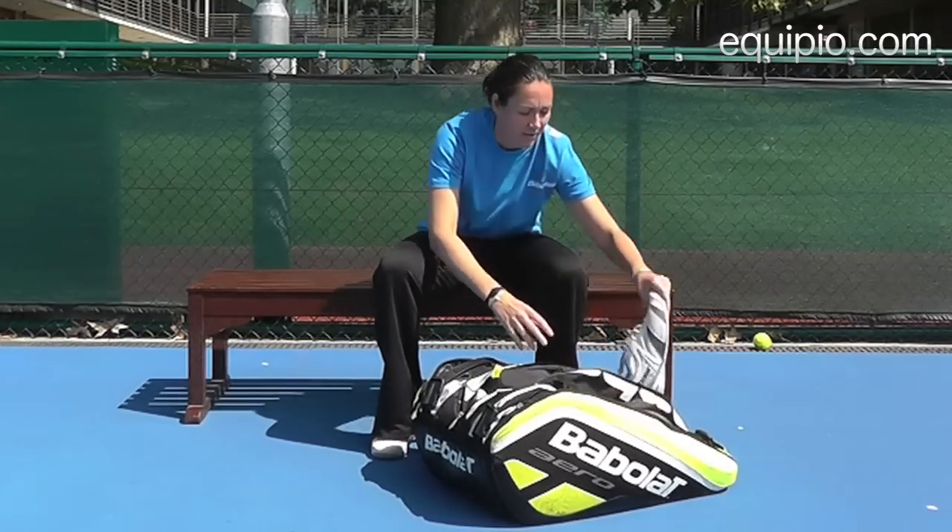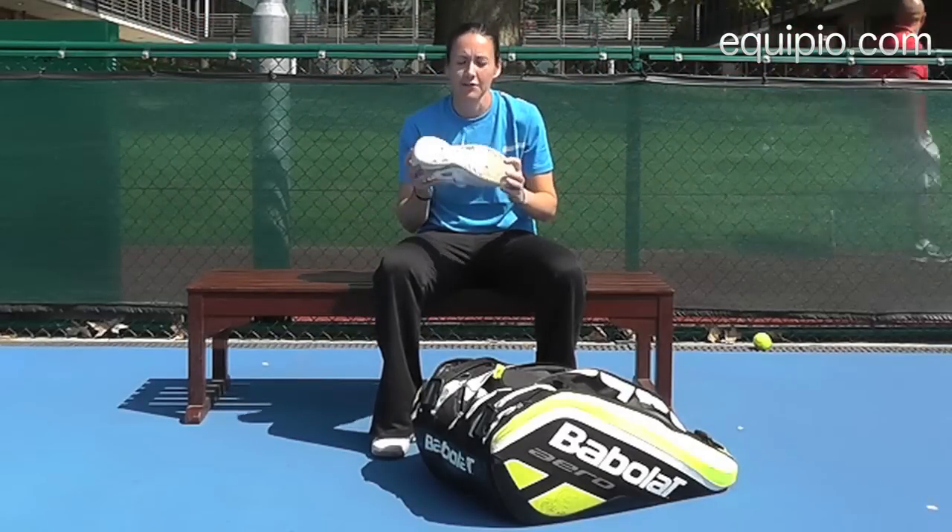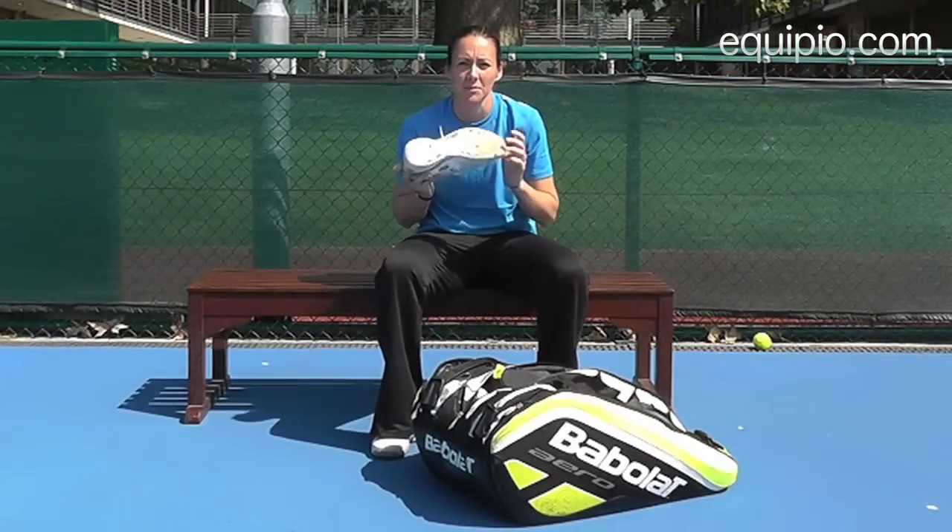First things first, because we're in the summer and it's the grass court season, we need our grass court shoes. The difference with these shoes is that the pimples on the bottom stop you from slipping.